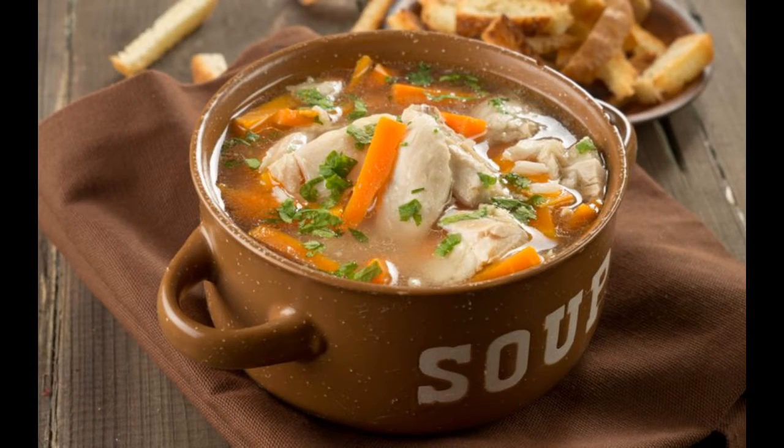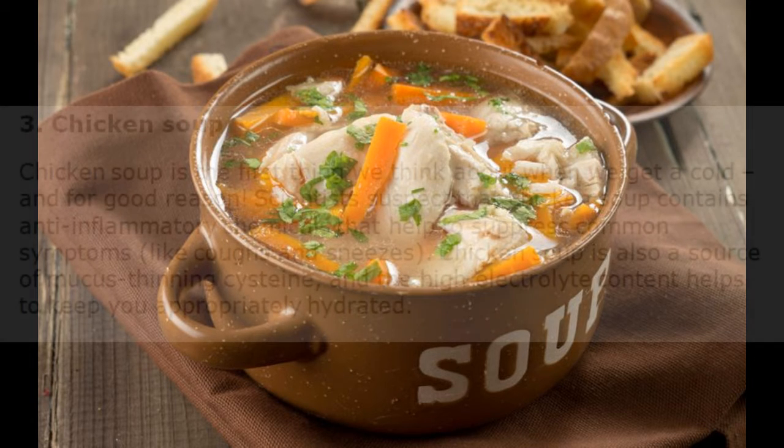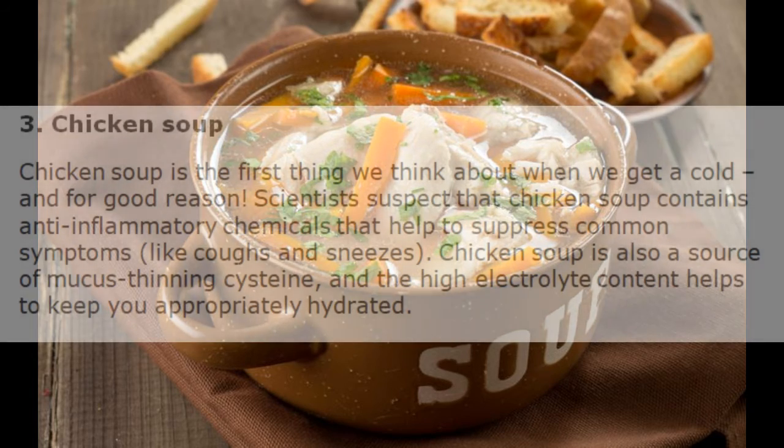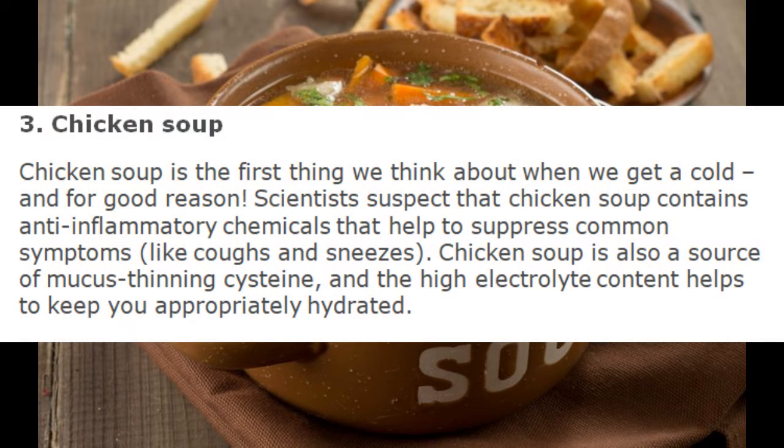3. Chicken Soup. Chicken soup is the first thing we think about when we get a cold, and for good reason. Scientists suspect that chicken soup contains anti-inflammatory chemicals that help to suppress common symptoms like coughs and sneezes. Chicken soup is also a source of mucus-thinning cysteine, and the high electrolyte content helps to keep you appropriately hydrated.